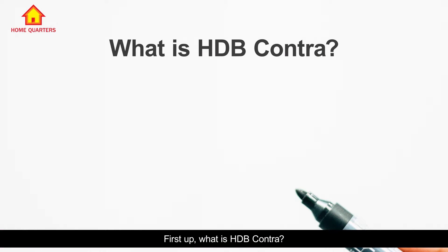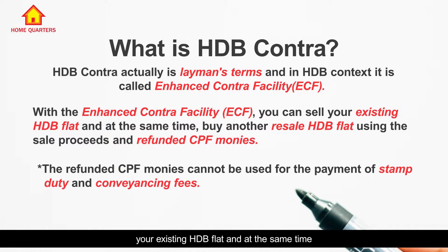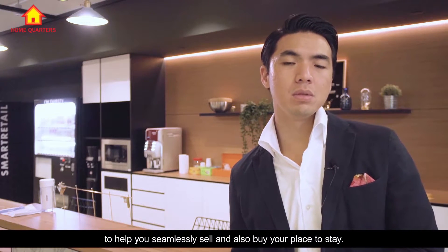What is HDB Contra? HDB Contra is actually a layman term and in HDB context, it is called the Enhanced Contra Facility. With the Enhanced Contra Facility, you can sell your existing HDB flat and at the same time, buy another resale HDB flat using the sales proceeds and refunded CPF money. Essentially, it's a partnership between CPF and HDB to help you seamlessly sell and also buy your place to stay.